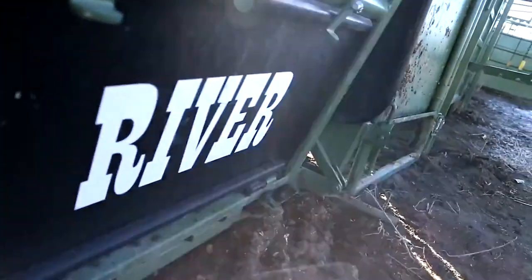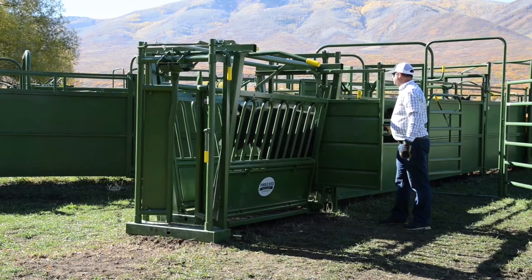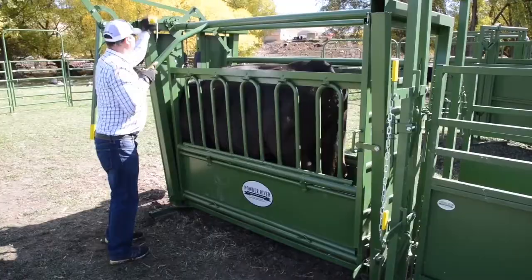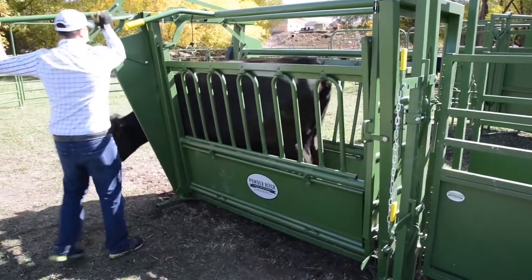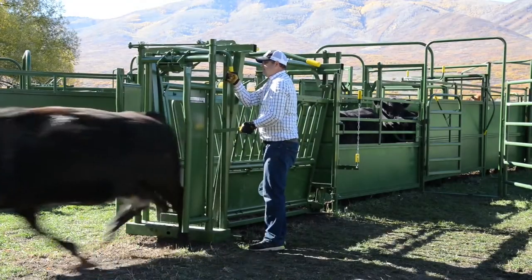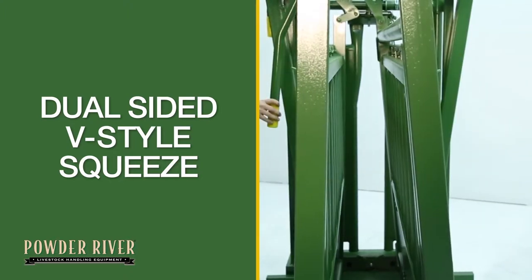The 1500 series shoots from Powder River are a great solution for producers with smaller herds. Designed for the producer with herd sizes smaller than 50 head, the 1500 series shoots from Powder River are offered with either a self catch or a manual head gate, center squeeze, and a rolling tailgate.